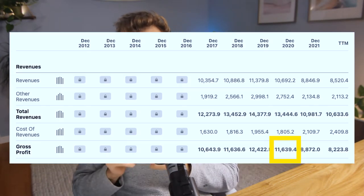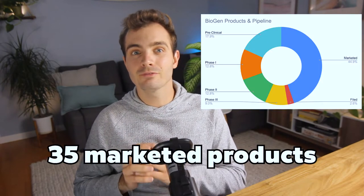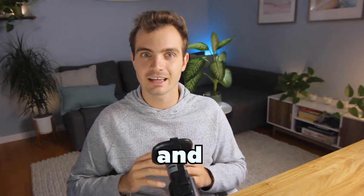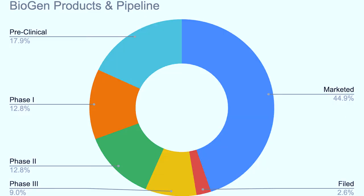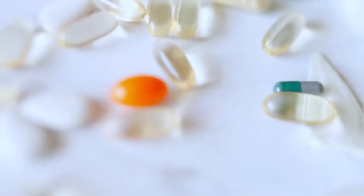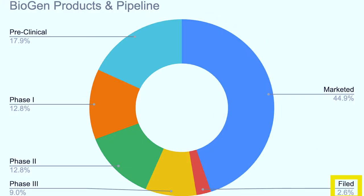Biogen's revenue in 2021 was 11 billion dollars with a gross profit of 8.8 billion dollars, declining from 11.6 billion dollars in 2019. From my research and data from the Evaluate Pharma database, the company has 35 marketed products, 2 products filed for FDA approval, 7 in phase 3 trials, and 10 in phase 2 trials. I mainly focus on current drugs on the market and those coming out in the next one to five years — so filed applications, phase 3, and sometimes phase 2 trials.